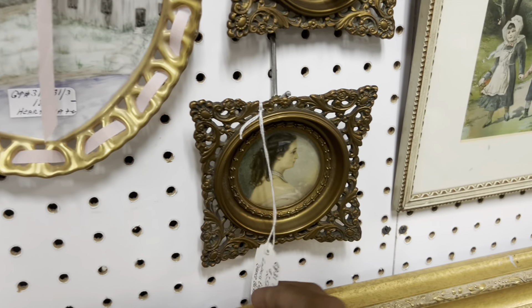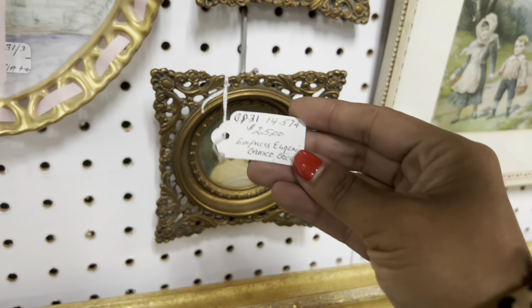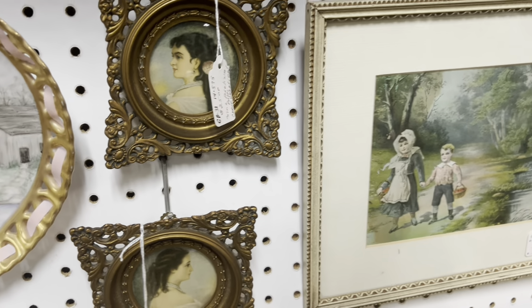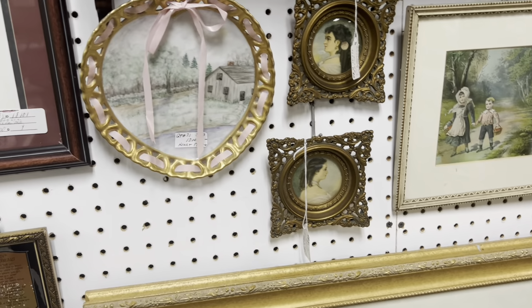I like these little portraits — I've had these before, I used to get these all the time. It's been a while since I've found some. $25? Yeah, it's pretty pricey. I feel like they went up in price.